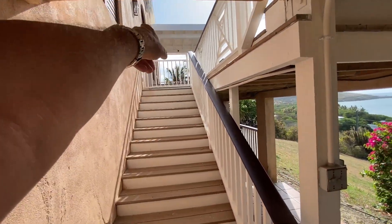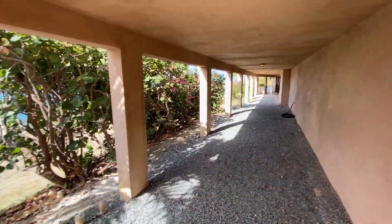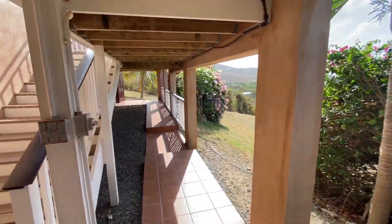Back up to the master bedroom patio there. I think for a gym this would be fantastic — cut the sea grapes down, put big glass here, fully air-conditioned gym with an awesome view.